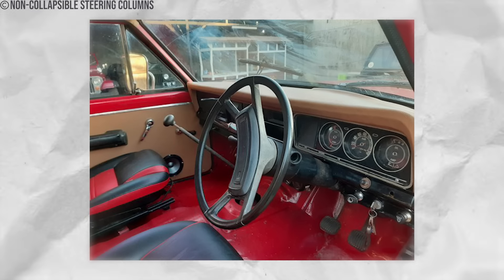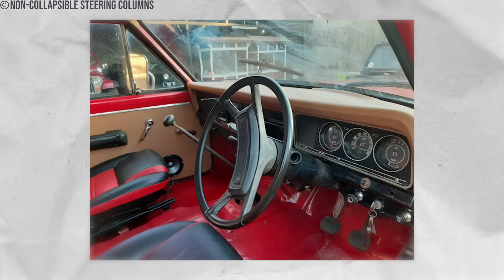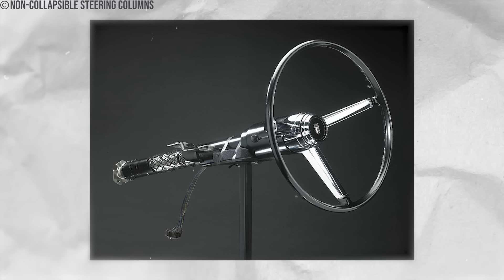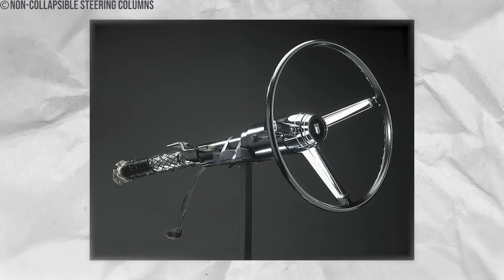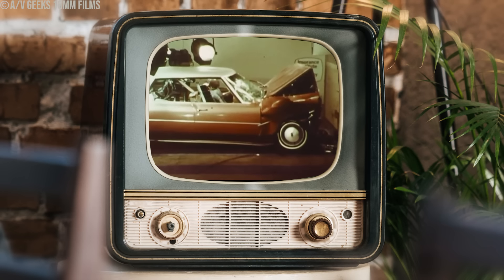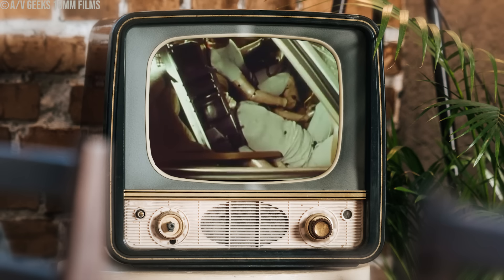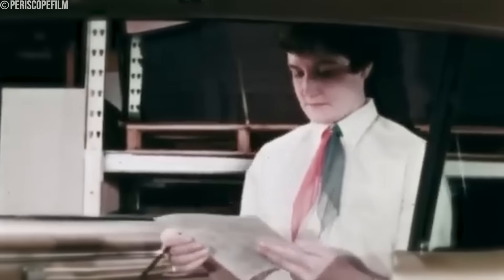During a crash, the force of impact could propel the steering column forward, potentially impaling the driver and causing severe injuries or fatalities. Unlike modern collapsible columns, these early designs lacked any mechanism for energy absorption. In response to mounting safety concerns, General Motors took a pivotal step in 1967 by introducing the first collapsible steering columns. These innovative designs could collapse upon impact, significantly reducing the risk of impalement. Subsequently, other manufacturers followed suit, marking the end of the era of rigid steering columns.